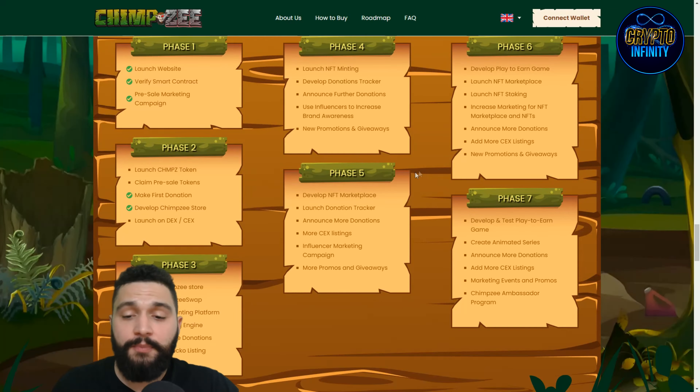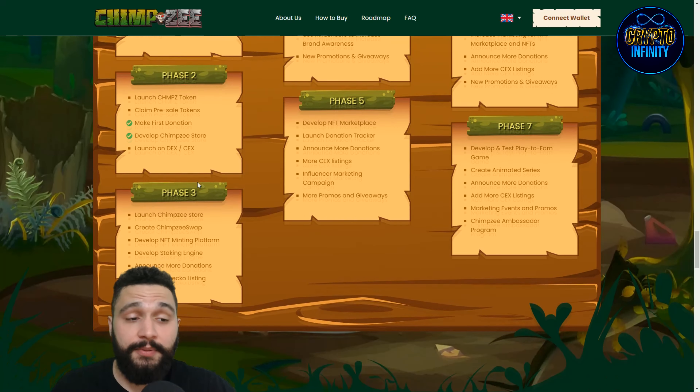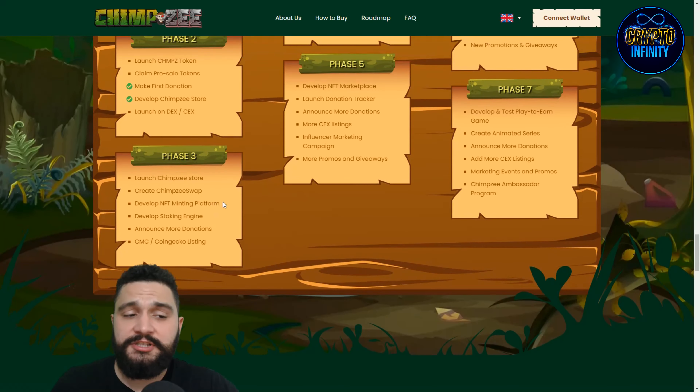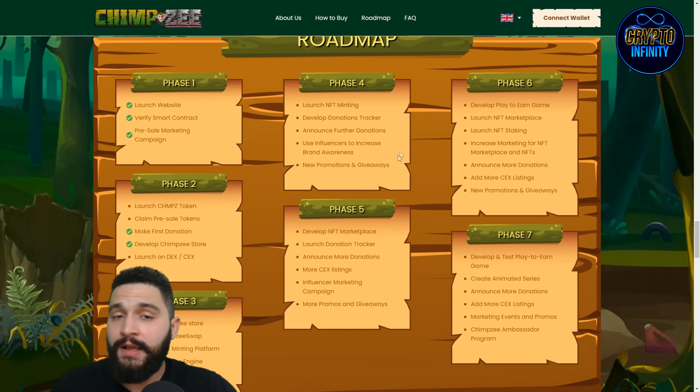The roadmap has seven stages. Stage one is done. Stage two includes launching the token, pre-sale tokens, claiming those tokens, and launching on decentralized and centralized exchanges. Stage three involves launching their store, creating Chimpsy Swap, developing the NFT minting platform, developing the staking engine, announcing more donations, and getting CoinMarketCap and CoinEcho listings. Stage four includes launching NFT minting, developing a donation tracker, and announcing future donations.